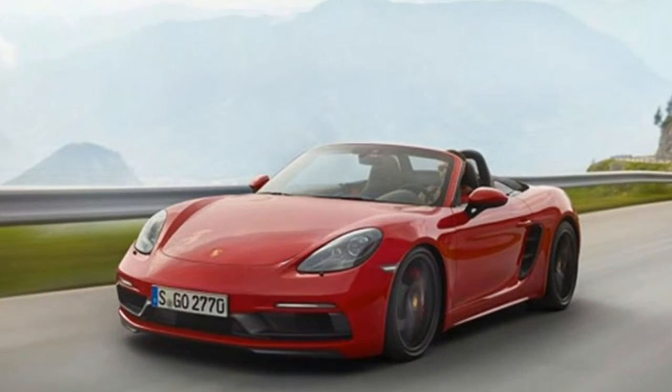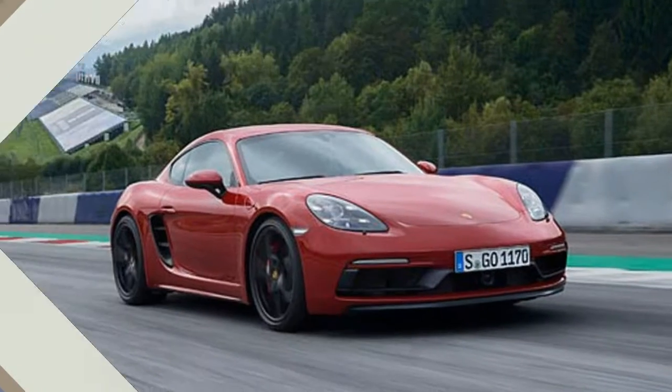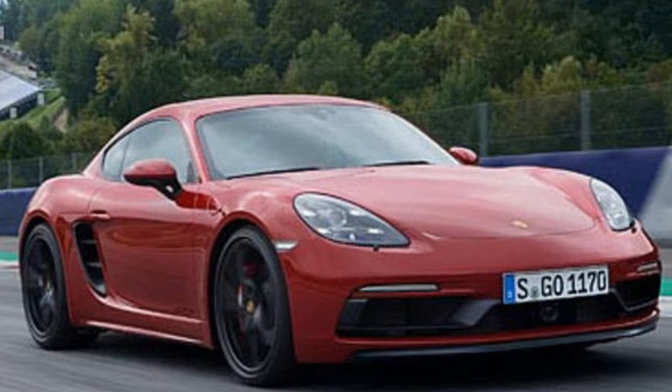Pricing will start at $79,800 for the Cayman GTS and $81,900 for the Boxster GTS, with U.S. deliveries slated sometime in March of 2018.